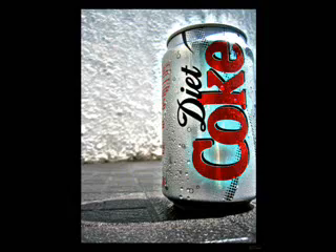Our hypothesis: if we mix Diet Coke with Mentos, then it will create the largest geyser. Materials.